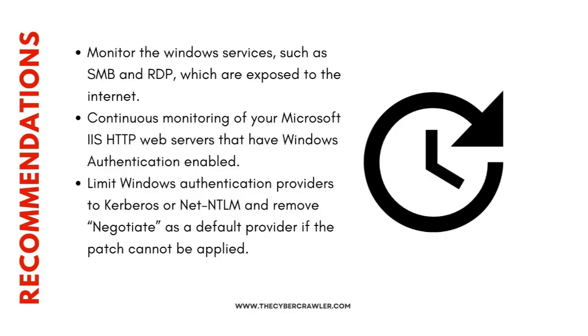It is recommended to monitor Windows services such as SMB and RDP exposed to the internet, and to continuously monitor Microsoft IIS HTTP web servers that have Windows authentication enabled. Finally, limit Windows authentication providers to Kerberos or NTLM and remove Negotiate as a default provider if the patch cannot be applied.